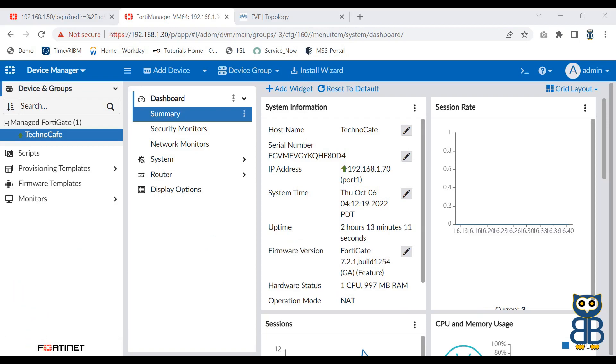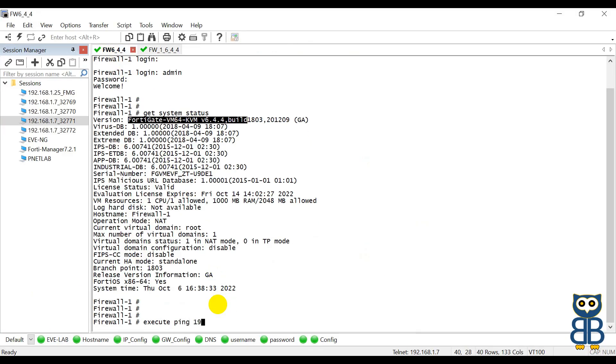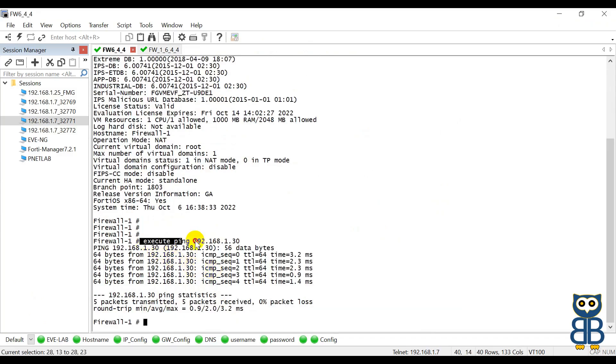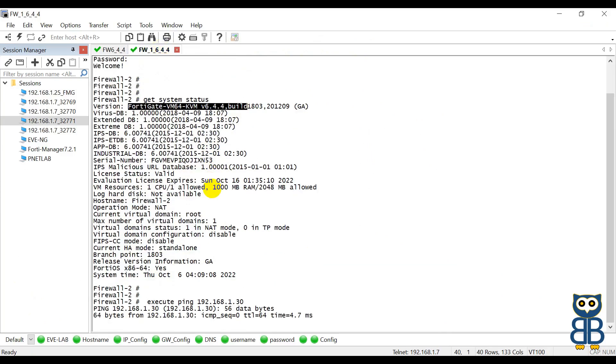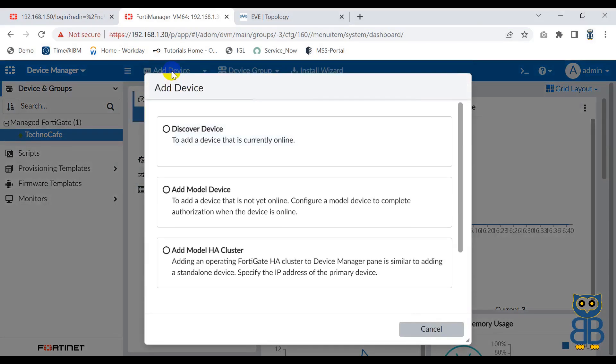Go to firewall1 and execute the ping command for FortiManager. I'm able to access FortiManager from firewall1. Now trying from firewall2 - it's working too. You have to follow the same process to onboard the legacy device that we have already used.